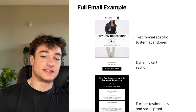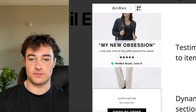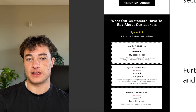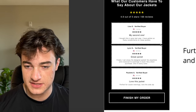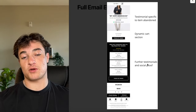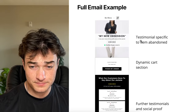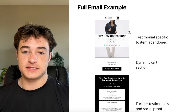Here's the example: testimonials specific to the item abandoned — a jacket. There's an image of a jacket up top, a testimonial: 'My new obsession. I now plan most of my outfits around this jacket.' Then the dynamic section and further social proof: 4.9 out of 5 stars on 68 reviews. This is going to prove to someone who abandoned a jacket that it's legit and people love it. You want this type of email split by product: jackets, pants, shirts, shoes — whatever it may be.